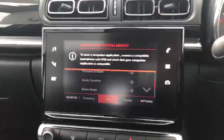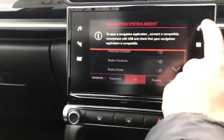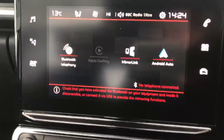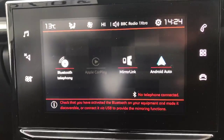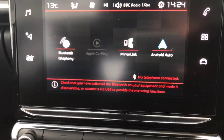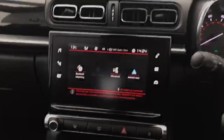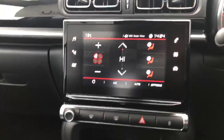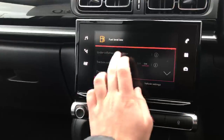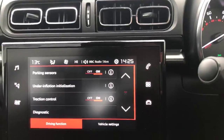The vehicle doesn't have a sat nav system built in, but it does come with Apple CarPlay and Android Auto. You've got your Bluetooth telephone system, MirrorLink, and Android AutoPlay — so really simple. Just plug your USB in there and into your phone, and your phone screen will then project on the 7-inch touchscreen. You've got your air conditioning controls there as well, and a couple more vehicle controls — you can turn off the parking sensors, and traction control is all on there for you.